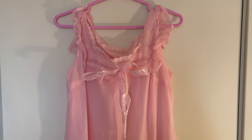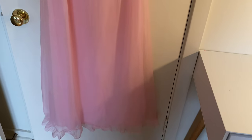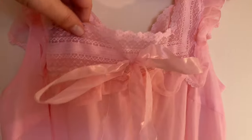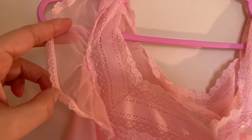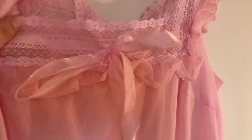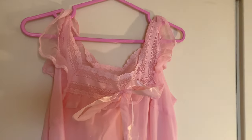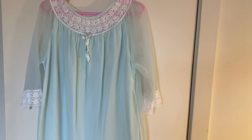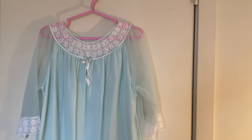Then we have another pink one which is really pretty, but the material feels a lot more scratchy — it's a firmer material, so it's not as comfortable. It is super pretty with a lot of lace detail, ruffles, a bow, and it's quite long. But I think I will probably end up selling this one. It's just the scratchiness that I don't enjoy.